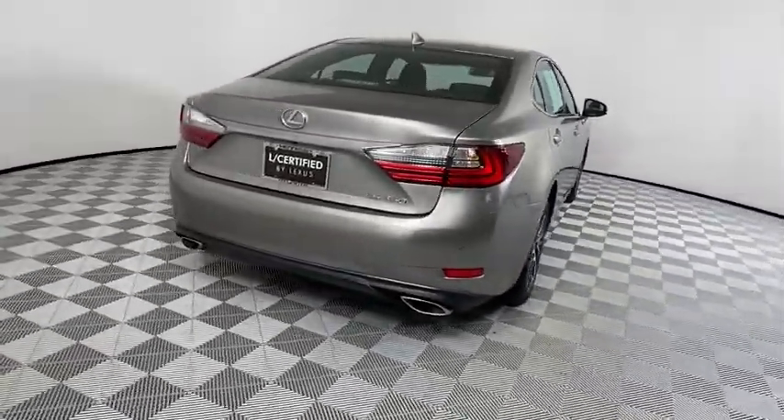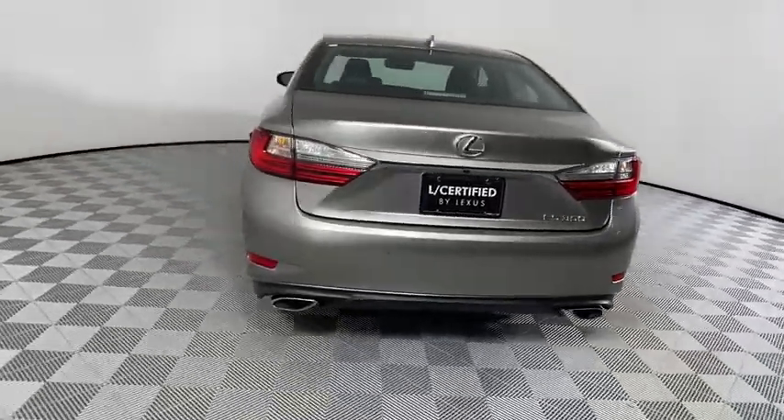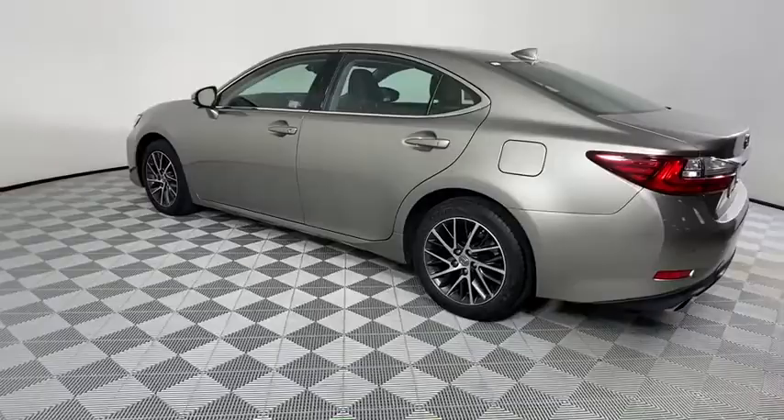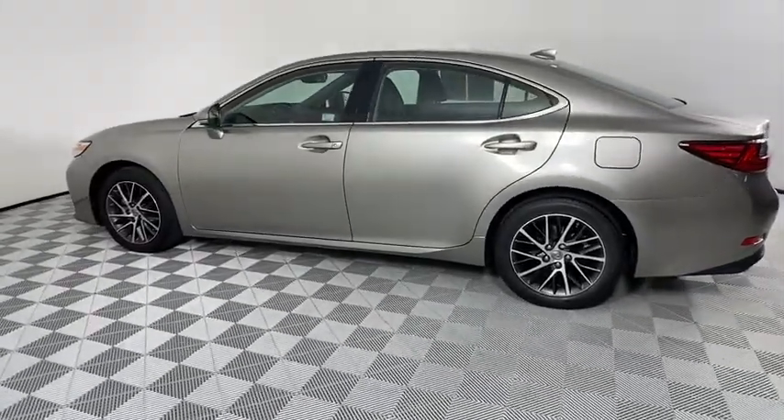Backup camera, steering wheel audio controls, power passenger seat, traction control, keyless entry, lane departure warning, stability control, anti-lock braking system, leather-wrapped steering wheel, Bluetooth.